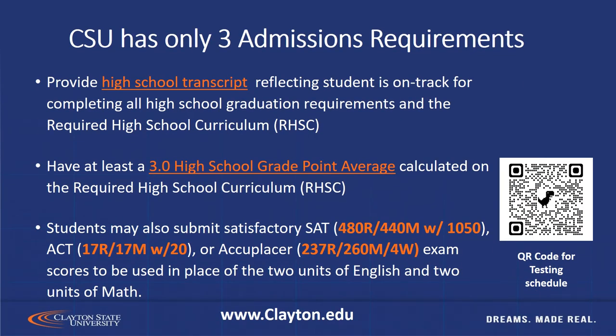Clayton State has only three admissions requirements, so we make it very easy for students to enroll. First, you're going to complete our college application. After that, the three steps are: provide your high school transcript, which must reflect that you've completed the 10th grade or higher and earned a 3.0 GPA while in high school. Students must also submit test scores — currently we accept the SAT, ACT, or Accuplacer, and listed here you will see the test score requirements for each of those exams.